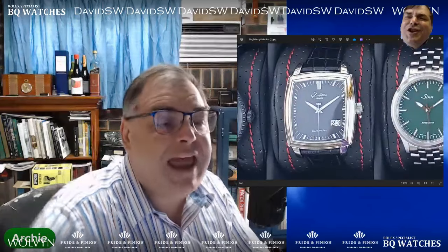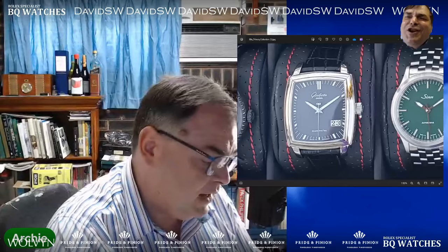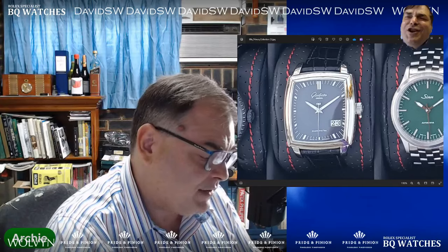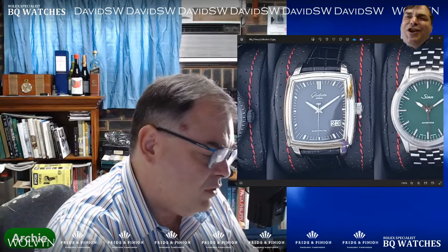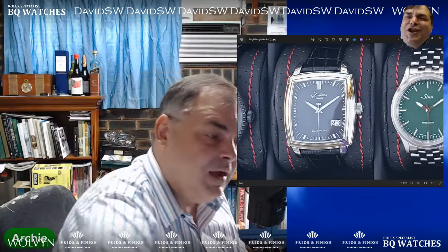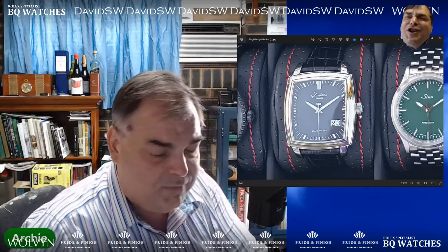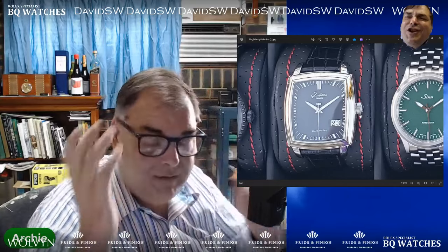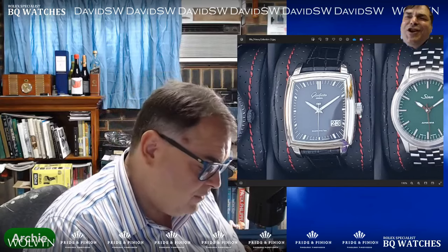Next piece: we've got a Glashütte Original Senator — fairly old stainless steel Glashütte Original model with the iconic large big date feature at the bottom right. Clean black dial. Thicker than I care to admit, but that's almost always the case with Glashütte. Bought used. What do I think? Do I like it? Do I hate it? I don't know if it's my cup of tea — it's not really my cup of tea. Fair enough. You like it.